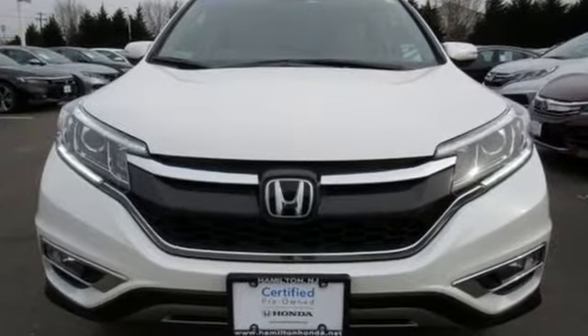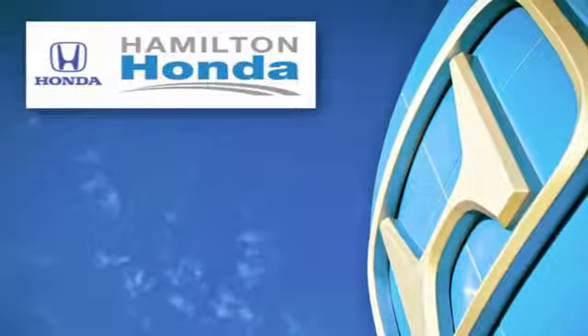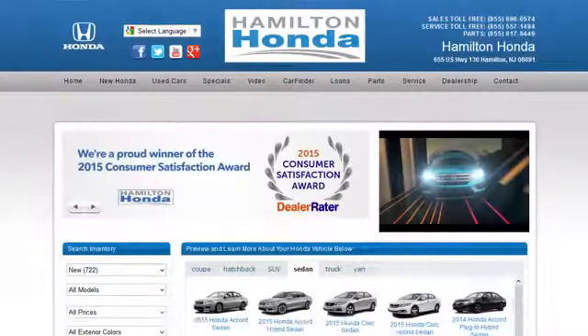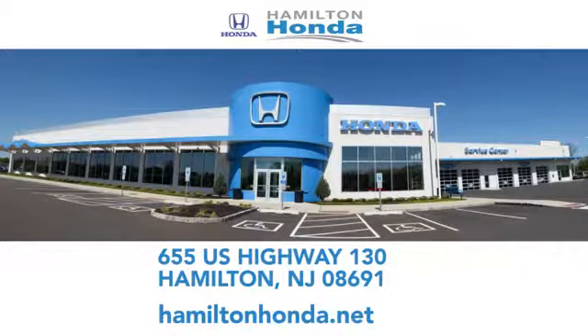See what it can do when you take it for a test drive. At Hamilton Honda, our goal is to exceed your expectations each and every time you visit. Check us out online or stop in today. We're conveniently located at 655 U.S. Highway 130 in Hamilton.